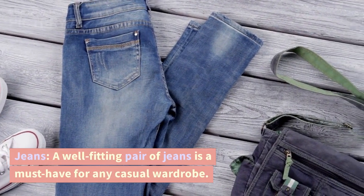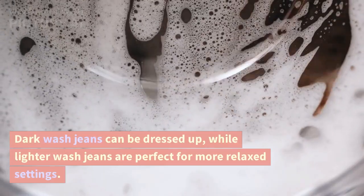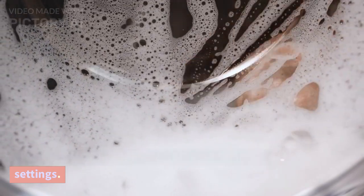Jeans. A well-fitting pair of jeans is a must-have for any casual wardrobe. Dark wash jeans can be dressed up, while lighter wash jeans are perfect for more relaxed settings.